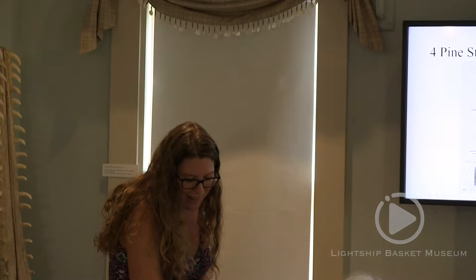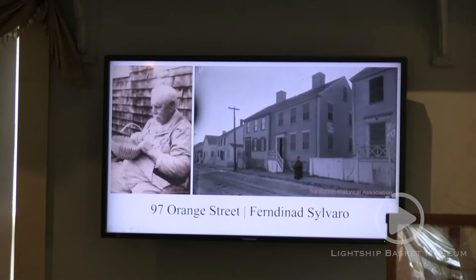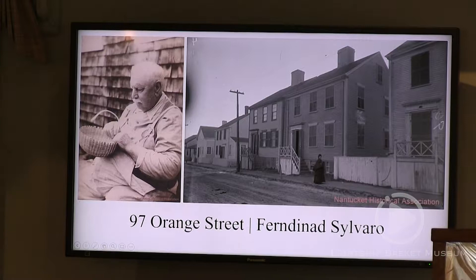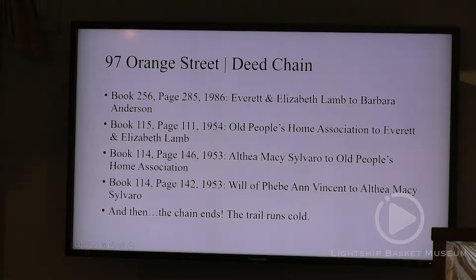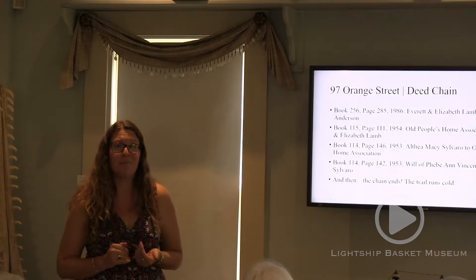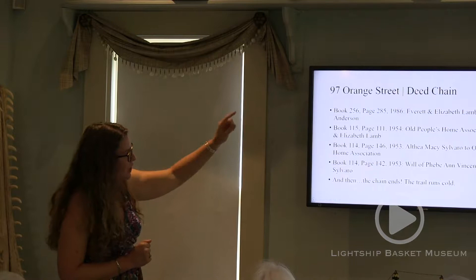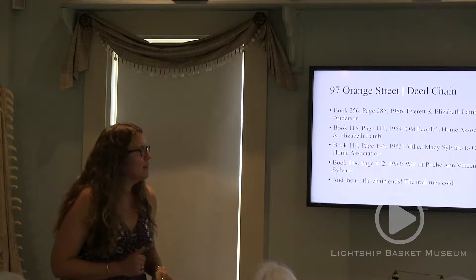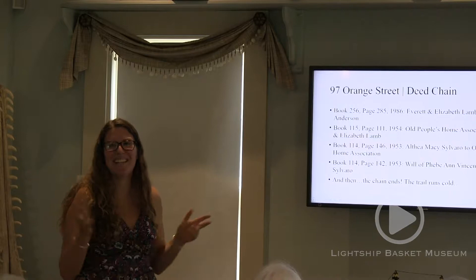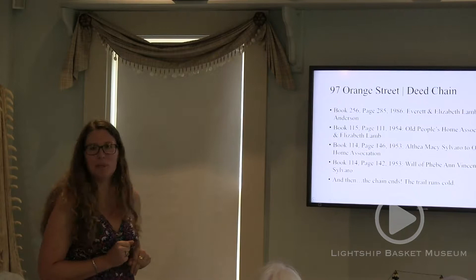Here's a house I researched from start to finish: 97 Orange Street, home of Ferdinand Silvaro, another basket maker featured here at the museum. It's the house at 93, 95, 97 Orange — the one closest to us. It started normally. Most deeds are digitized until about book 100 online; the rest is at the registry of deeds at town hall. Following the chain back, I found Aletha Macy Silvaro — not Aletha Macy, which is the other confusing naming thing in the basket world — who was Silvaro's wife. She had sold this house to the Old People's Home Association.